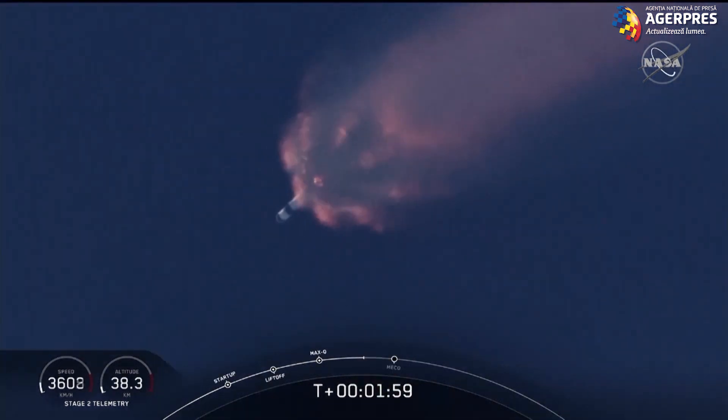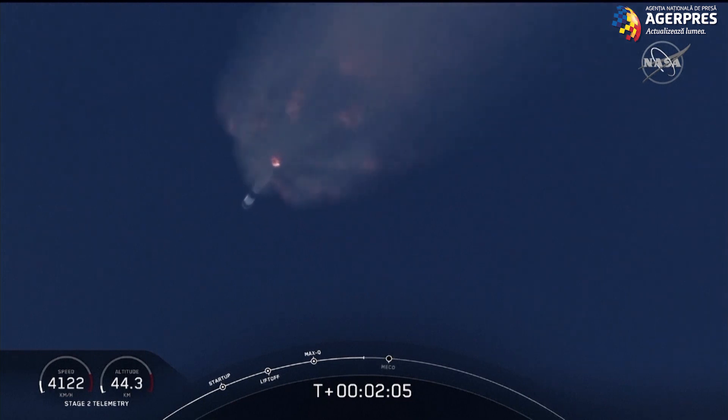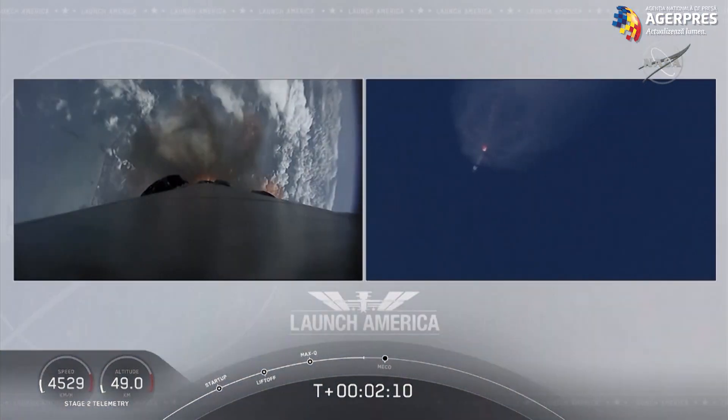Coming up will be main engine cutoff of the nine first-stage engines, stage separation, and then ignition of the second-stage engine to continue to carry the astronauts into orbit.